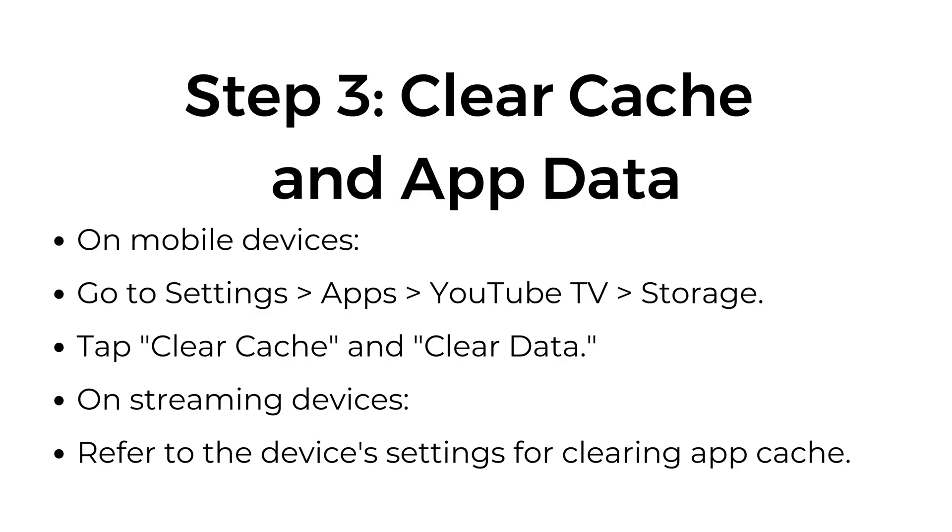Step number three: clear cache and app data. On mobile devices, go to Settings, then Apps, then YouTube TV, then Storage, and tap Clear Cache and Clear Data. On streaming devices, refer to the device's settings for clearing app cache.